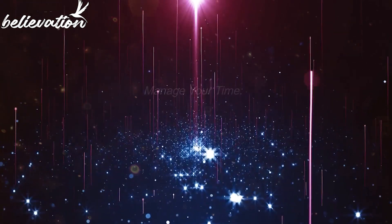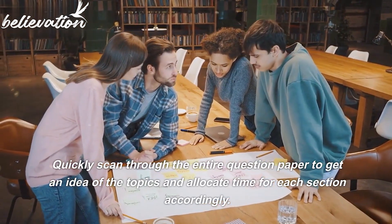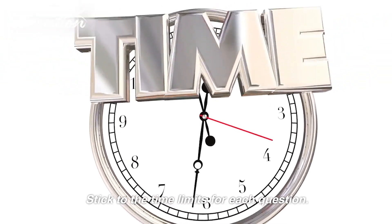Tip 3: Manage your time. Quickly skim through the entire question paper to get an idea of the topics, and allocate time for each section accordingly. Stick to the time limits for each question.